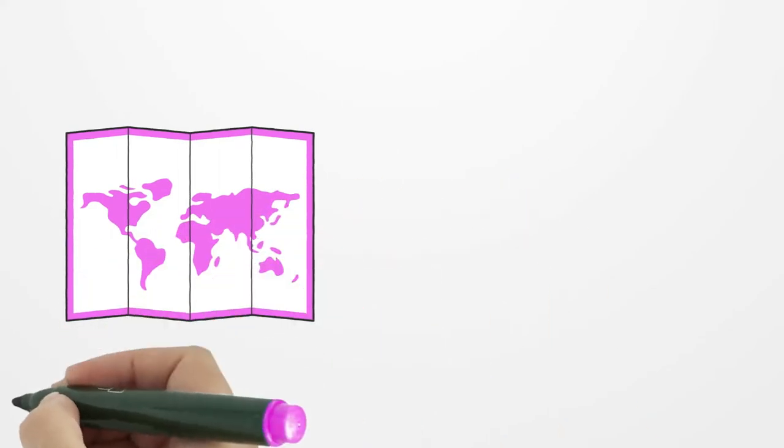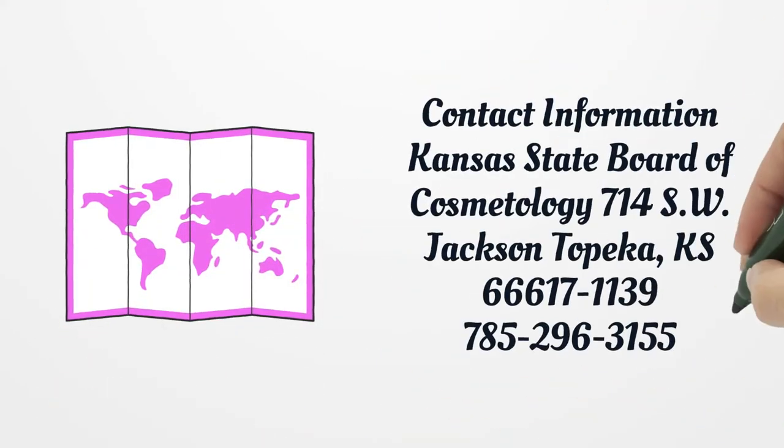Contact information: Kansas State Board of Cosmetology, 714 S.W. Jackson, Topeka, Kansas 66617-1139. Phone: 785-296-3155.